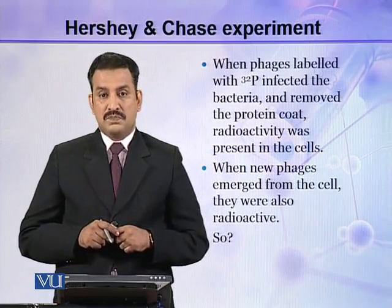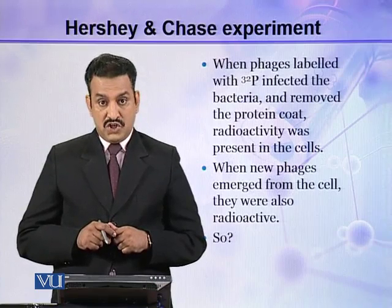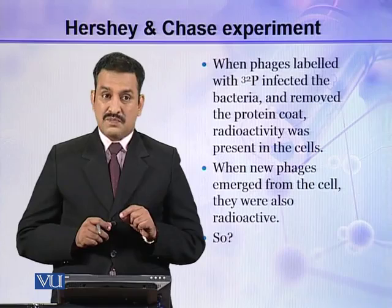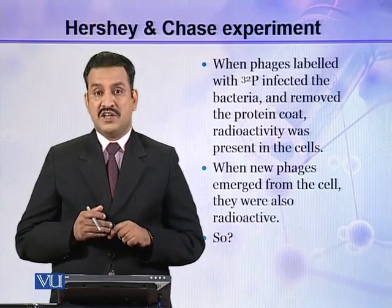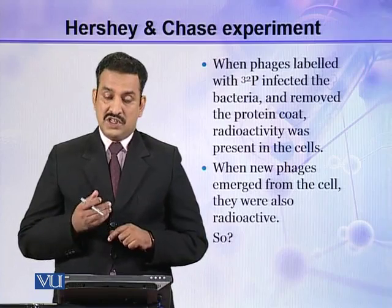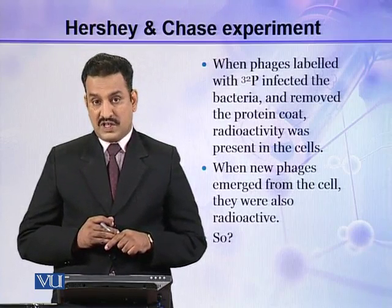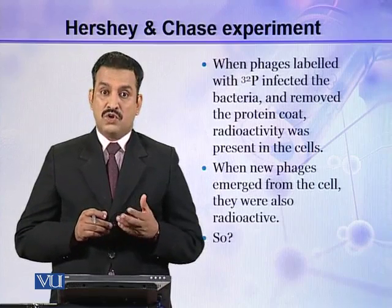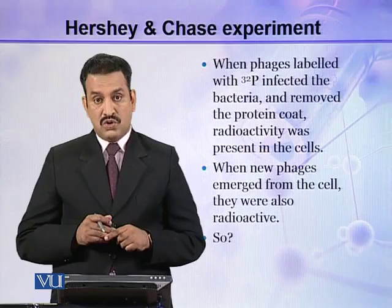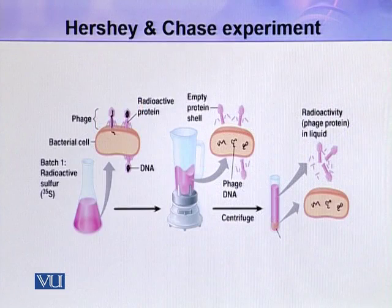When phages labeled with P32 infected the bacteria and the protein coat was removed, radioactivity was still present in the cells. That means the P32 was in the DNA, and DNA had been injected into the bacteria. After removal of the phage coat, the radioactivity was still present in the cell. When new phages emerged from the cell, they were also radioactive because they were synthesized from the P32-labeled DNA present inside the bacterial cell. So it is clear that DNA is the genetic material and not the protein.